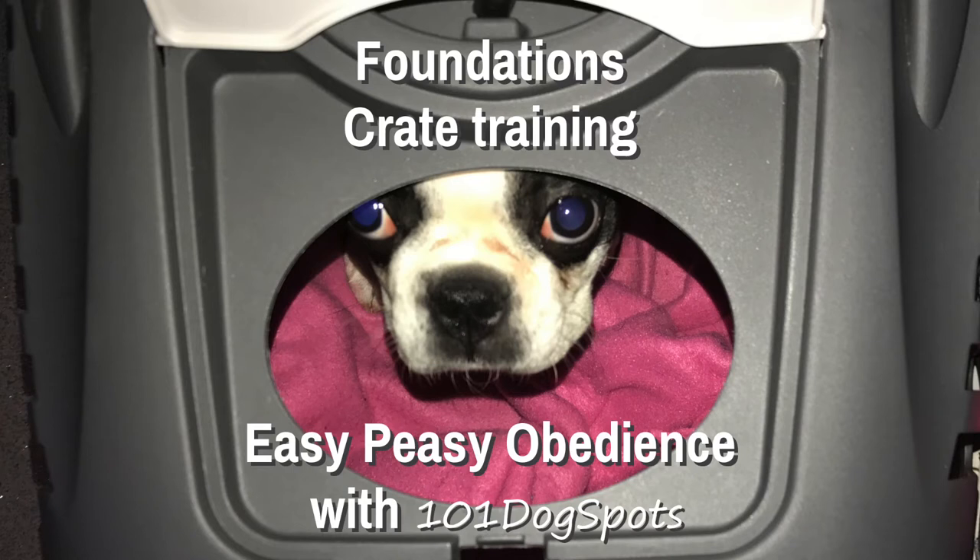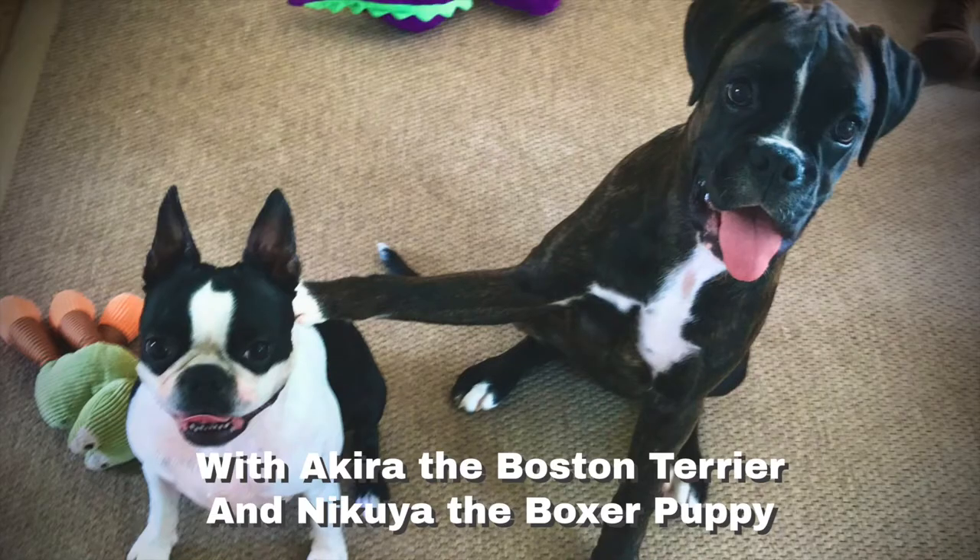Crate training. Easy peasy obedience with 101 dog spots, featuring Akira the Boston Terrier and Nikoya the Boxer Puppy.